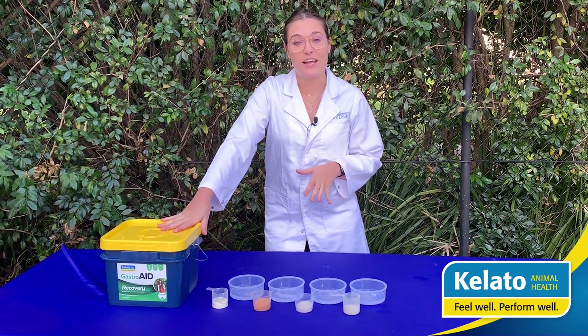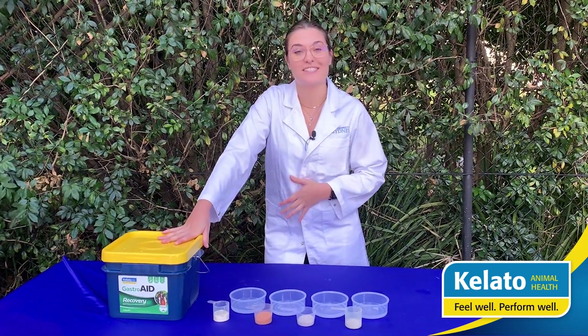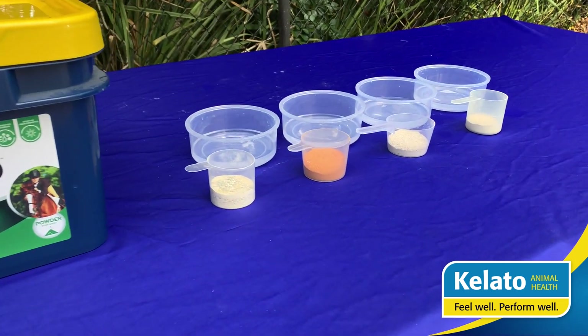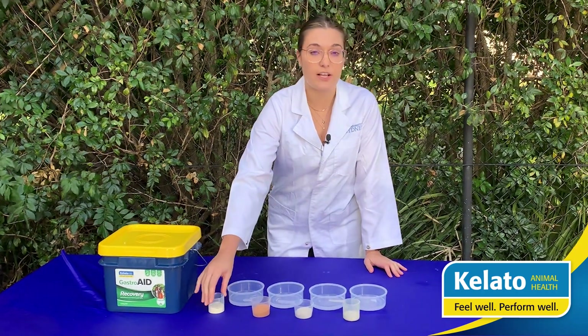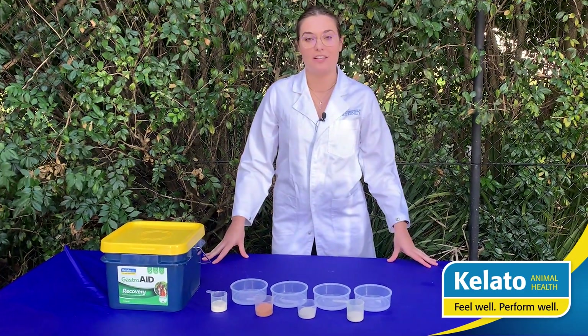What we're going to do today is show you a quick experiment to demonstrate how Gastroid Recovery can create an alkaline slime in your horse's stomach. We have a solution here that mimics the exact acidity of stomach acid, and we're going to mix in Gastroid Recovery and then several other common digestive health supplements to show how ours can create a gel inside the stomach.